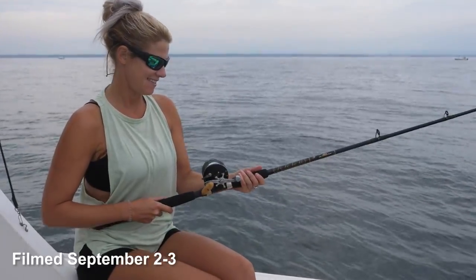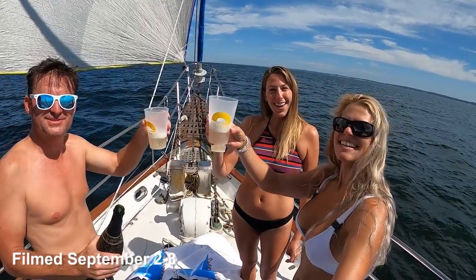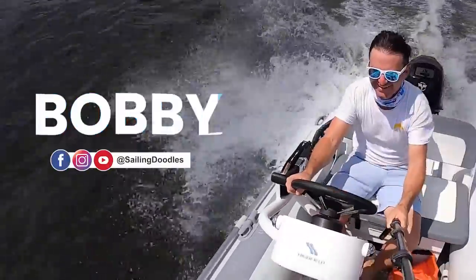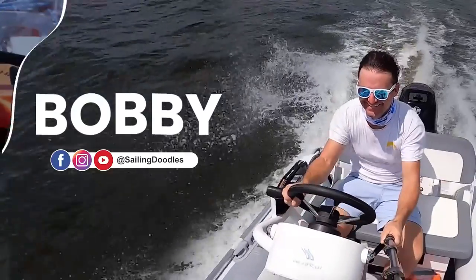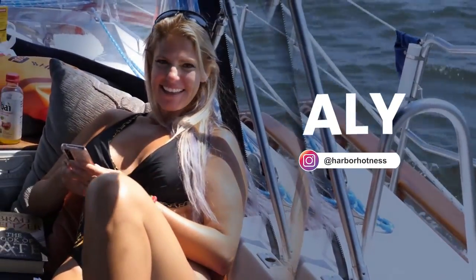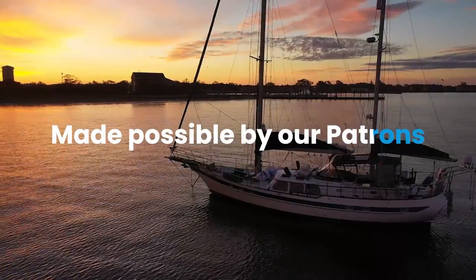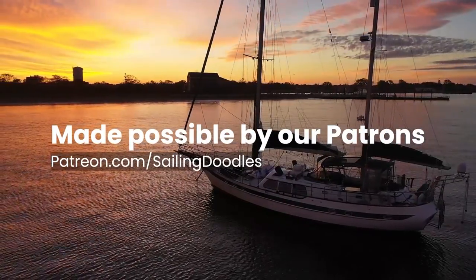In this video we take Ali's Sportfisher out for a little bit of fishing, and then we raise the spinnaker as we continue sailing up Long Island Sound. This season of Sailing Doodles features Bobby, Ali, and Megan as we sail the Northeast in our 1989 CT56. This channel is made possible by our patrons — thank you so much.